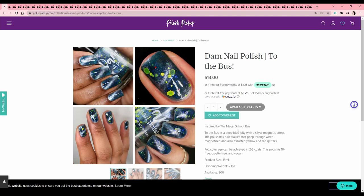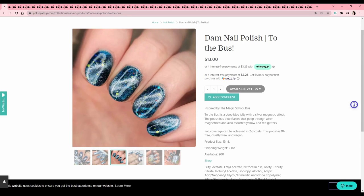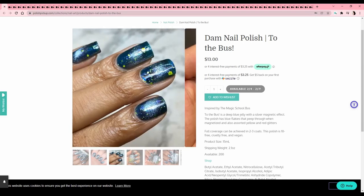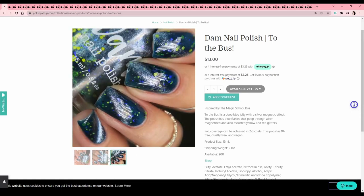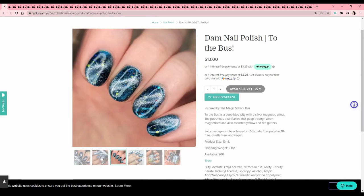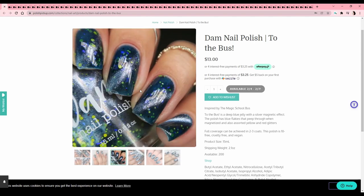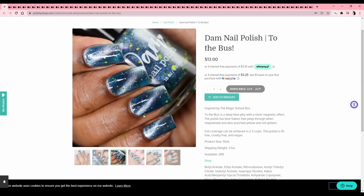Damn Nail Polish — 'To the Bus,' inspired by The Magic School Bus. It looks like it's got a magnetic silver effect with huge flakies plus yellow and red glitters. I loved the Magic School Bus as a kid — especially the episode where they went into a cake that was baking and the one where they went into a sick kid's body. Every 90s TV show seemed to have a 'go inside someone's body' episode. This is fun and I don't have anything like it, but personally I don't enjoy these specific tones of yellow and blue together — it looks a little swampy, so it's not my preference.